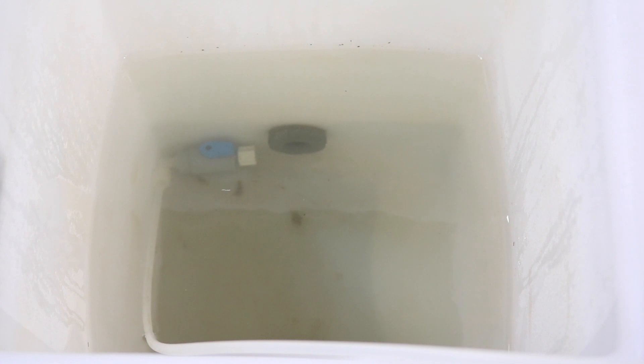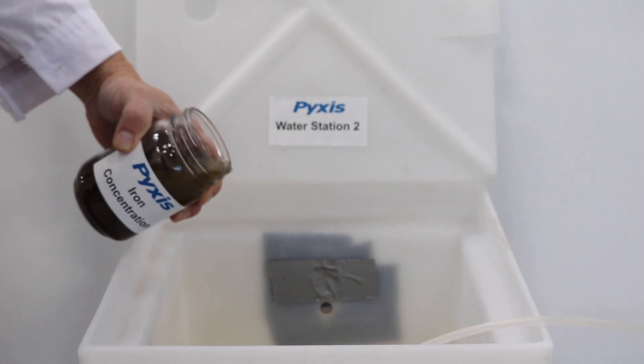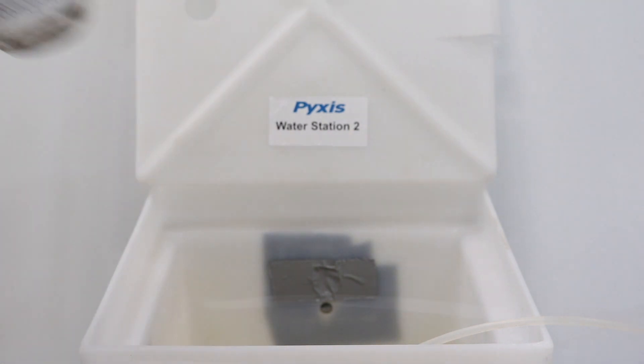For the first evaluation, the bulk water of this recirculating loop contained clean water dosed with 90 ppb of PTSA. A high concentration of contaminant solution containing both suspended and soluble iron was added. This is representative of typical cooling water corrosion byproduct.